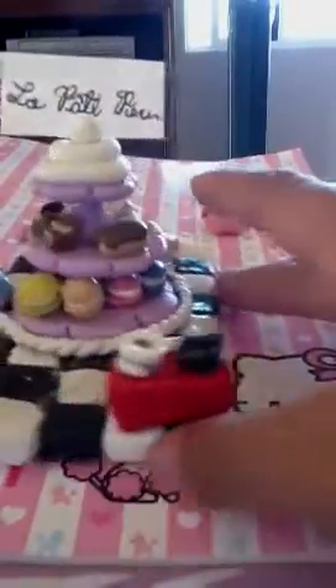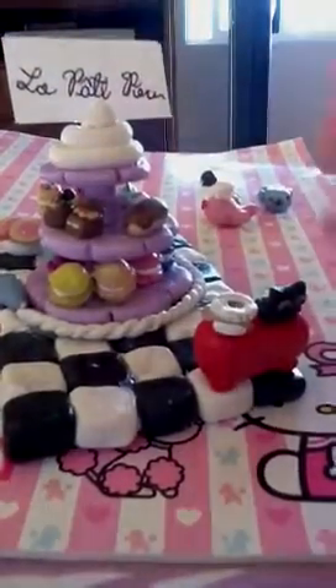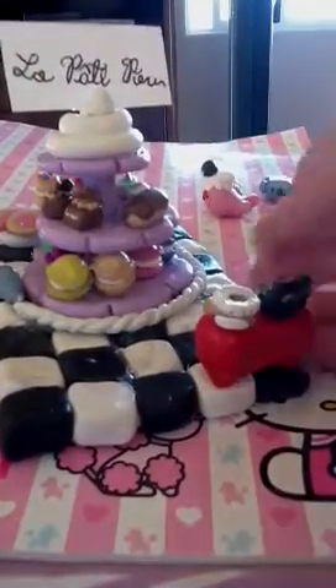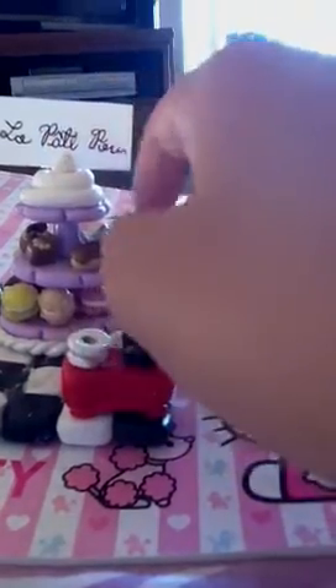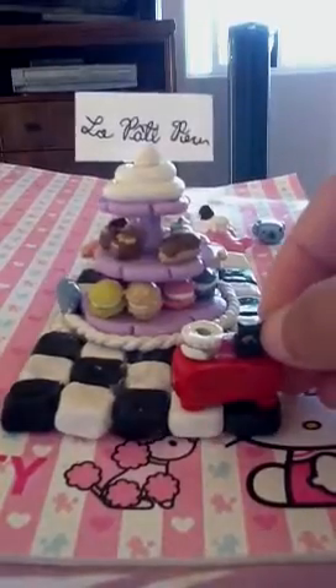On the bottom, I made this pastry stand really big compared to everything else because it's the main thing of this contest entry. On the top, we have the title — the store's name. It's called La Pâte Pouet, something like that.